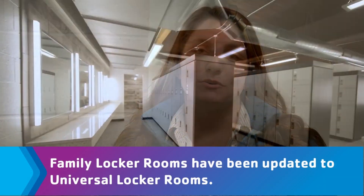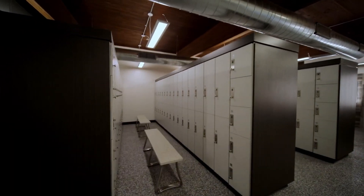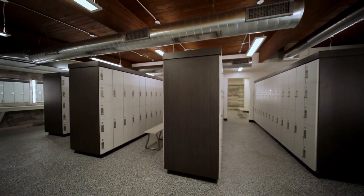The Farmington Y has three locker rooms: men's, women's, and family. All locker rooms have showers available with soap, lockers for day use, and changing areas as well as vanities. The men's and women's locker rooms have saunas and access to a whirlpool. You must go through the locker rooms to access the pools. Remember, lockers are for day use only and we encourage you to bring your own lock. If you do not have a lock, you may purchase one at the Welcome Center.